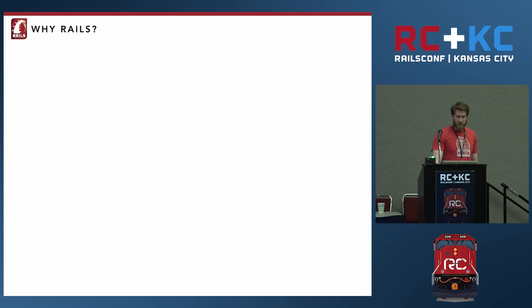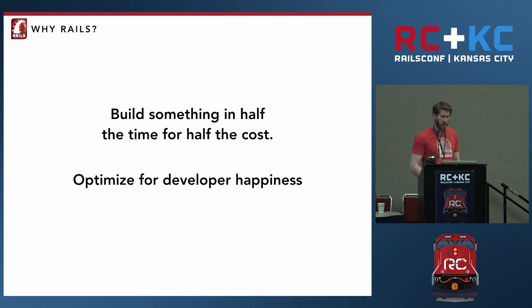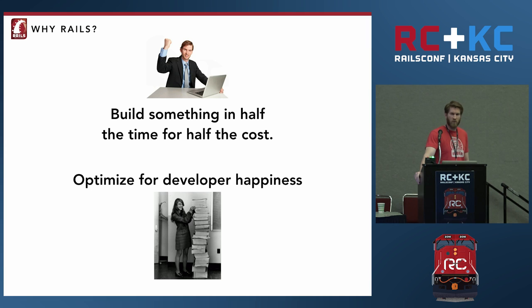To me, the reason Rails did so well is because it had two very compelling stories. First, it allowed you to build something in half the time for half the cost. Second, it optimized for developer happiness. The business people were happy spending less time and less money to get their product out there, and the engineers were happy getting to work in a language and framework that they actually liked. I've spent some time talking about how Phoenix can be more economical to build out, so let's focus on this.